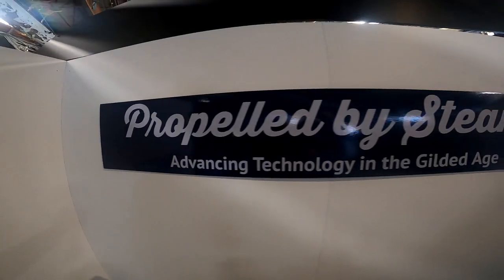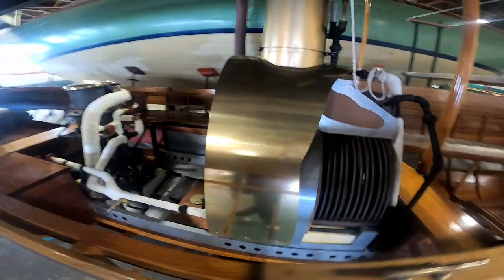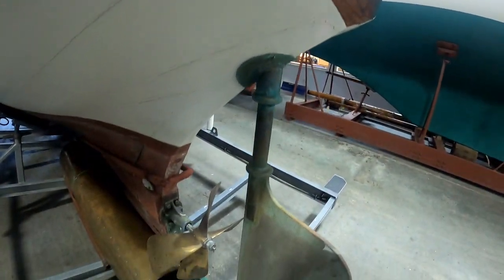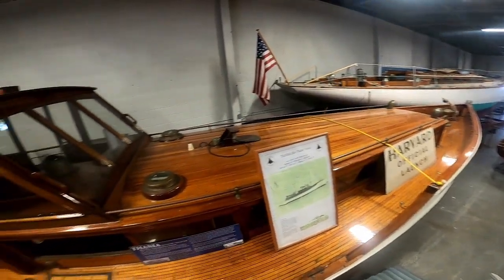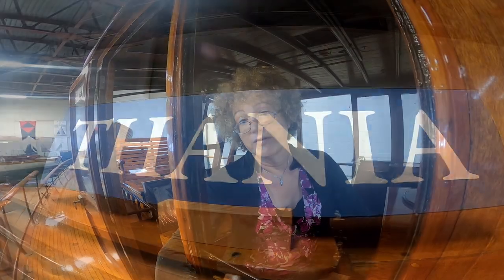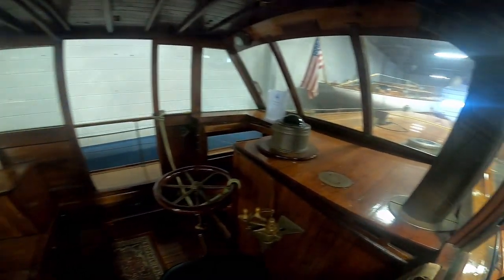In the early days, steam was the motive power. Steam boilers were regularly fitted on the earlier motor boats, or combination motor-sailors.